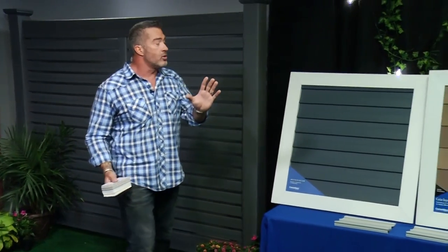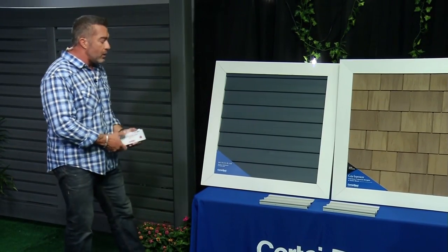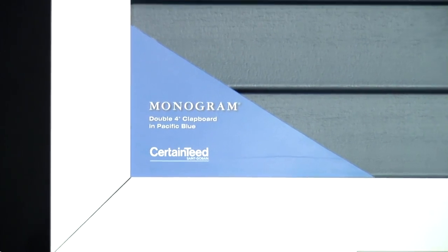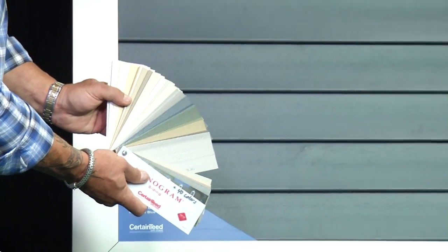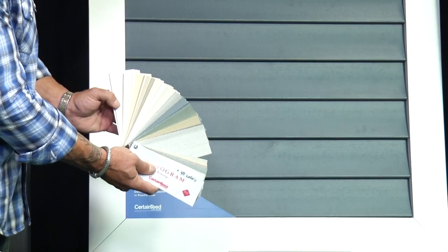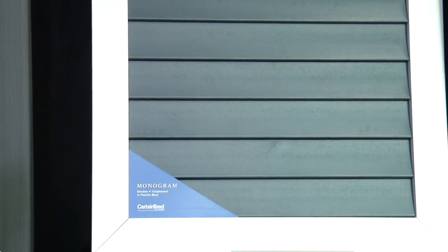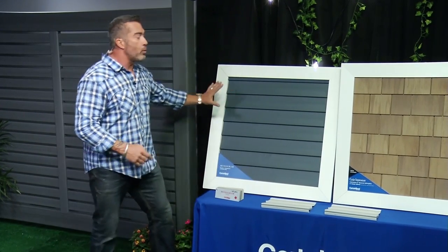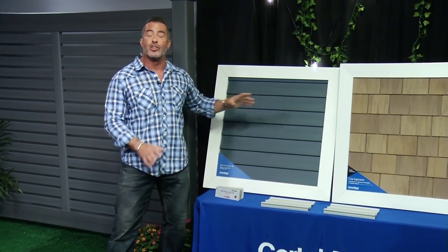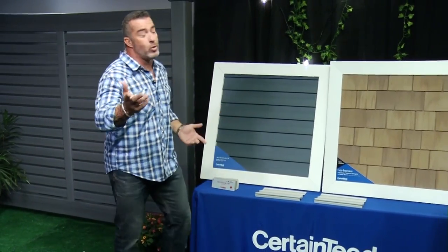They've got the best building products out there, and that is the same for their vinyl siding. I love their vinyl siding because they give you over 40 different color options. They have more colors and styles than anybody in the industry, like their Monogram line. Here's what you can do — go onto their website at CertainTeed.com. You can take a picture of your own home, put it on the website, and superimpose all the colors and styles of their siding right on your house before you make the decision of which one you want to go with.